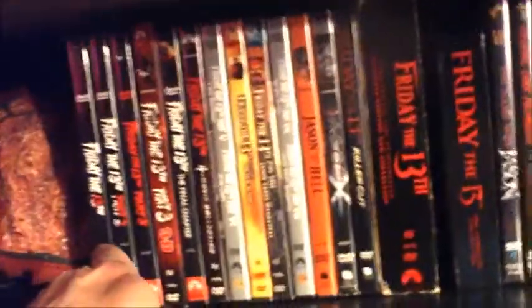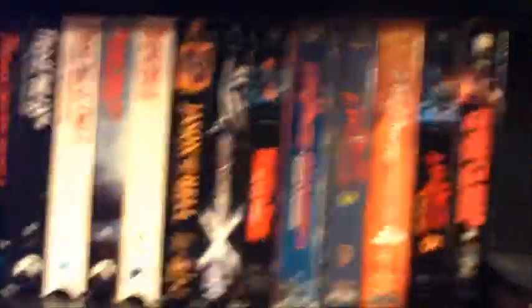Got this cool VHS version of Nightmare on Elm Street with a little window flap. Right below that are extra parts for the figures and a Jason goblet. I have all the Friday the 13th on DVD and also the Blu-ray set, which was not cheap. Got the Kane Hodder documentary, all the Freddy DVDs, and I finally got my hands on all the Friday the 13th VHS movies. I'm missing New Nightmare and Friday vs. Jason, but I'll get those eventually.